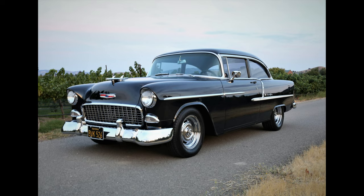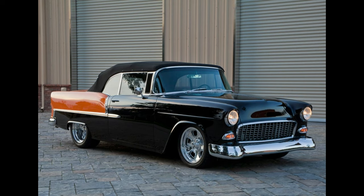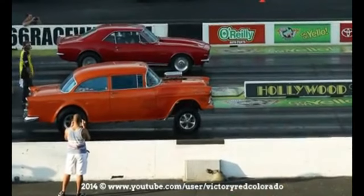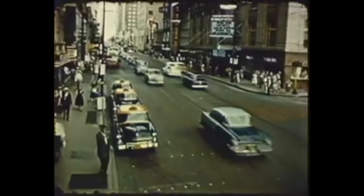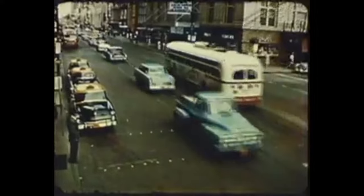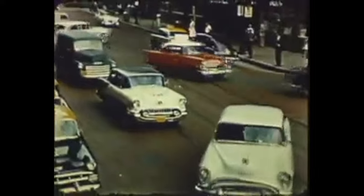The V8 options offered more power and speed and were the choice of many car enthusiasts. The 1955 Chevy was also available with a manual or an automatic transmission, giving buyers the choice between a sporty hands-on driving experience or a more relaxed, comfort-friendly option. The 1955 Chevy two-door was capable of reaching speeds of up to 115 miles per hour and could go from zero to 60 in just over 10 seconds. It was also known for its smooth and stable handling.